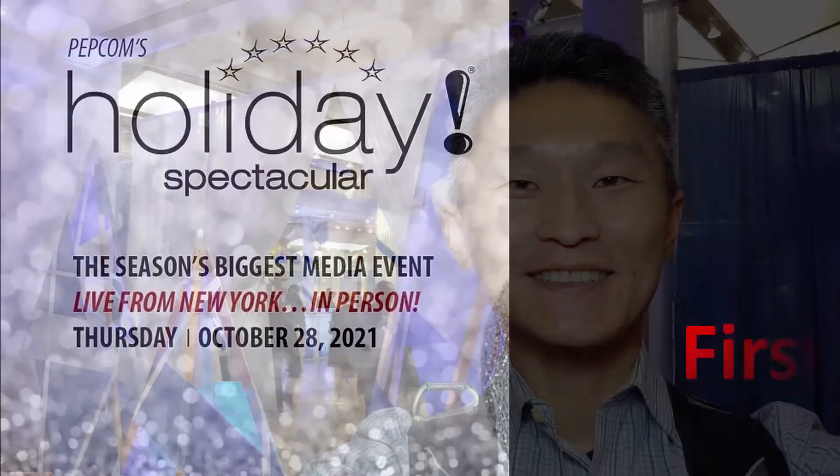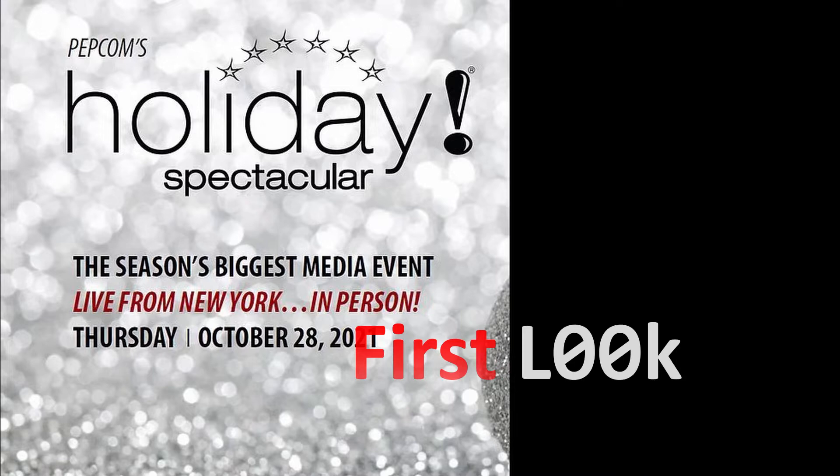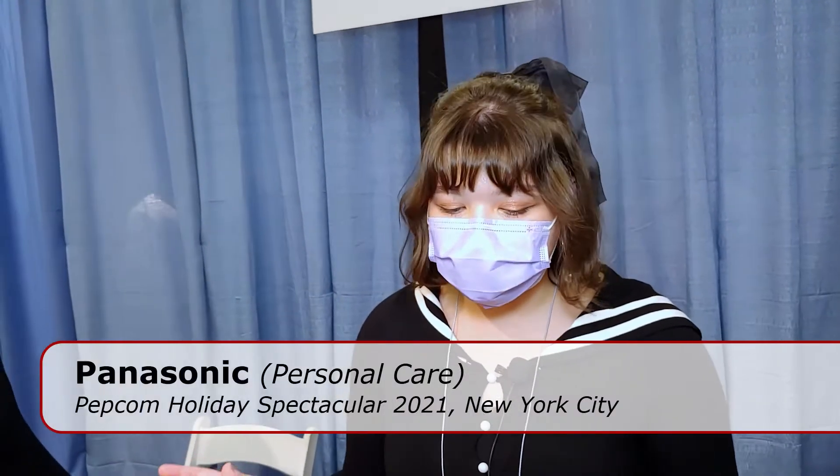I'm Myung Jeon at a live event at Pepcom 2021. This is the latest personal care collection from Panasonic.